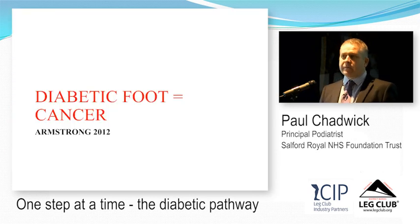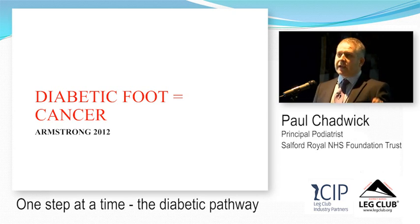That mortality rate is higher than a lot of cancers — we should start thinking of diabetic foot disease as a cancer. The five-year mortality rates are worse than breast cancer, prostate cancer, and colon cancer. If you walk into clinic tomorrow and there are two patients with diabetic foot ulcers, the chance of one of them being dead within five years is very high.